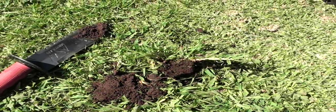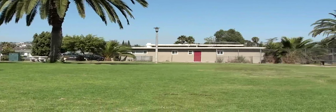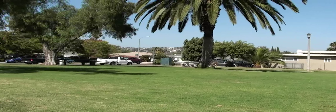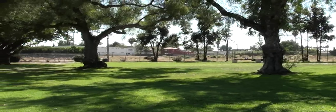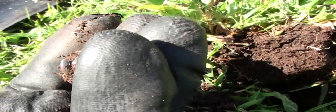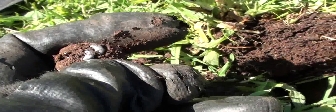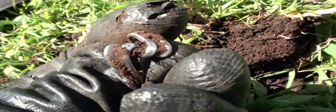Ms. Treasure Seeker here, and we're at the Montezuma Park. I'm going to give you a tour. This is in San Diego, California. It's right across from a school — a really small park, but a very beautiful park. I've got a target here and I believe it's a ring. I'll show you up close. Hopefully you can see it — looks like it's silver. I'll clean it up later and get back with you on it.